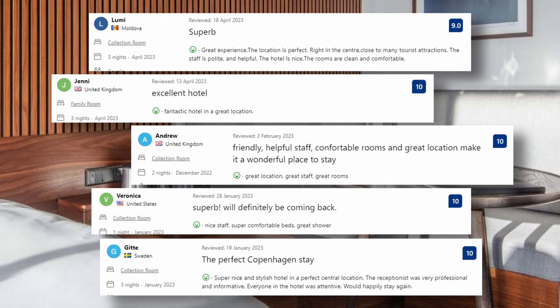Let's see what the guests said about this place. Fantastic hotel in a great location. Great location, great staff, great rooms. Nice staff, super comfortable beds. Great shower.